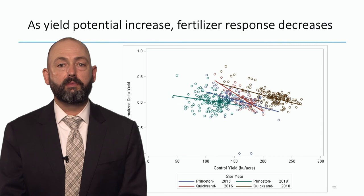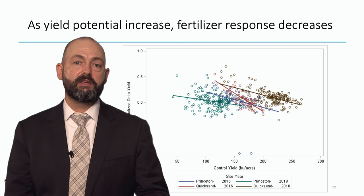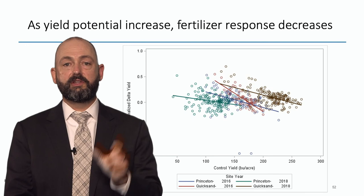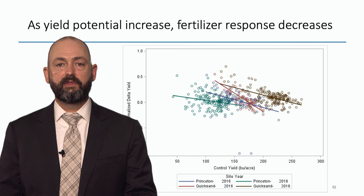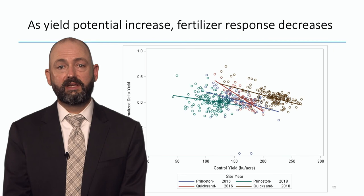Some people think the best areas of the field should get higher rates. But looking at four site years of data — two sites, two corn years — I'm looking at normalized delta yield: fertilized plot yield minus unfertilized divided by the unfertilized average yield for that plot. Plotting that against the control yield without fertilizer, while there's a ton of scatter, if you look at the mean trend, the higher the yield, the less likely I was to have a response. The best areas of the field were less likely to need phosphorus fertilizer in these four site years.